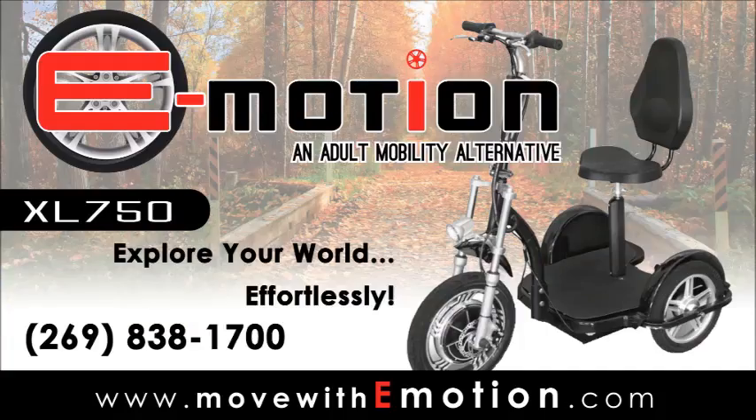All these features add up to an incredible value. For more information, visit our website at movewithemotion.com or give us a call at 269-838-1700. E-motion Mobility — explore your world effortlessly.